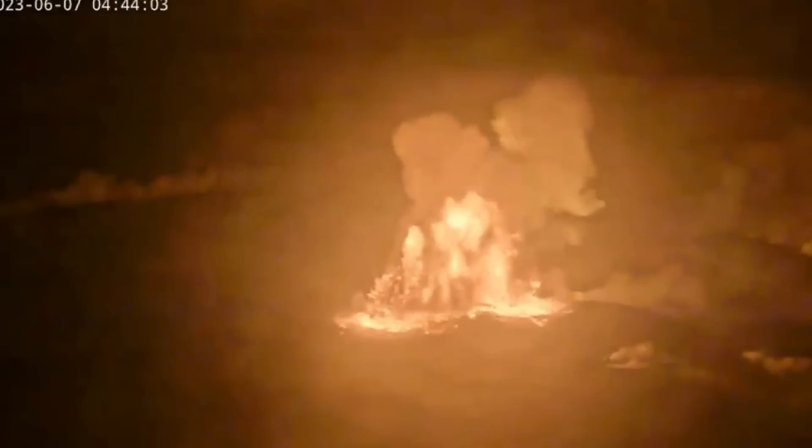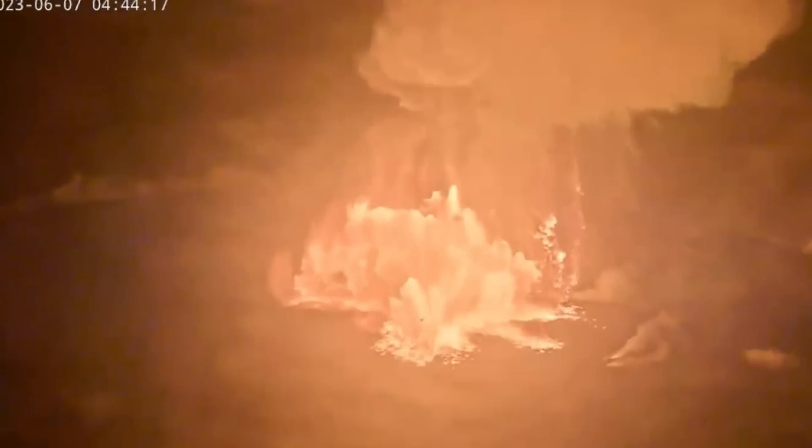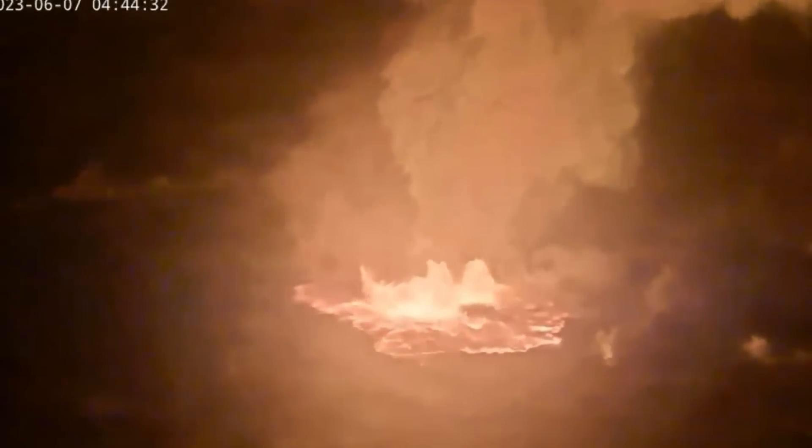At first, HVO detected a glow at Kilauea summit webcamera images, which indicated an eruption commencing within Halemaumau's crater in the Kilauea summit caldera within Hawaii Volcanoes National Park. That area has been closed since before January, and currently they're at alert level red.